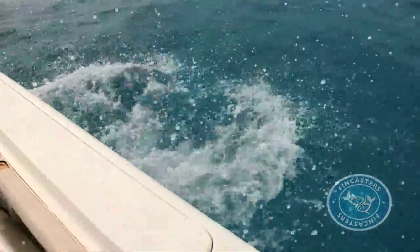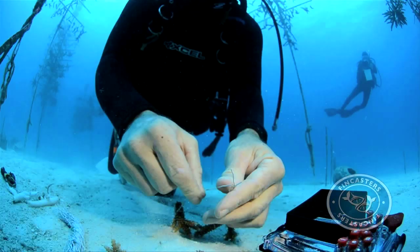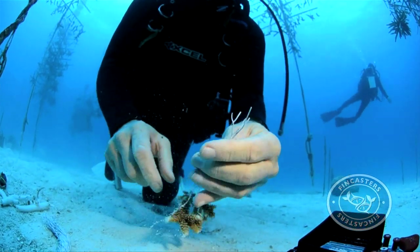Niedemeier and his team work the reefs, cleaning the corals, taking meticulous notes on their progress, and rehanging those knocked down by turtles, sharks, and storms.